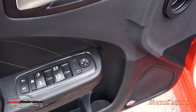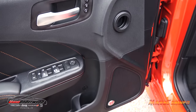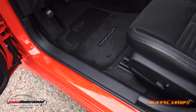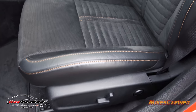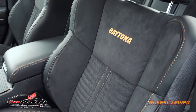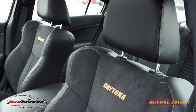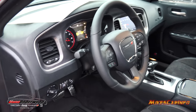The side mirrors are adjusted right here. You have two memory seat positions for your power seat, and here are your power seat controls with the four-way lumbar adjustments. These seats look absolutely fantastic.